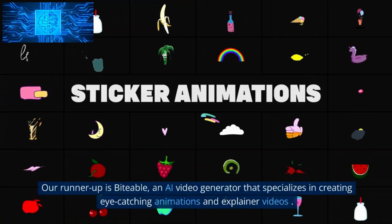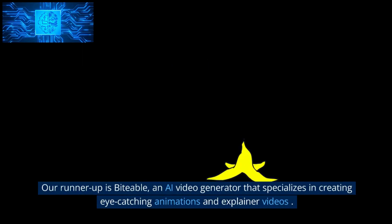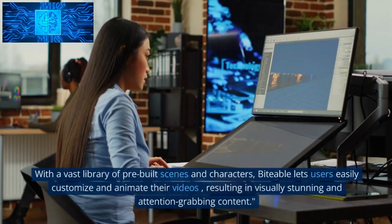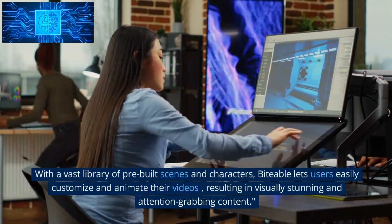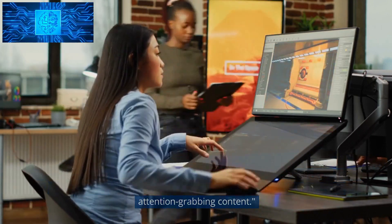Number 2: Biteable. Our runner-up is Biteable, an AI video generator that specializes in creating eye-catching animations and explainer videos. With a vast library of pre-built scenes and characters, Biteable lets users easily customize and animate their videos, resulting in visually stunning and attention-grabbing content.